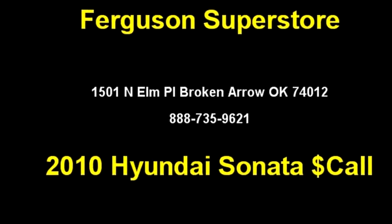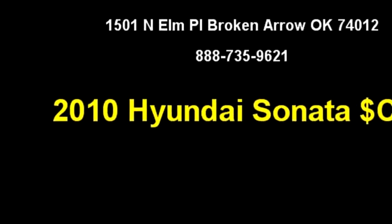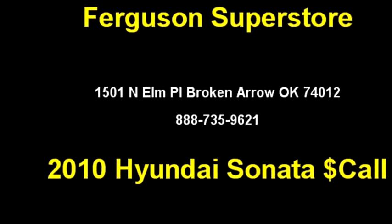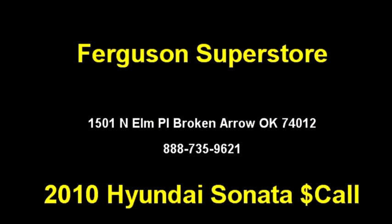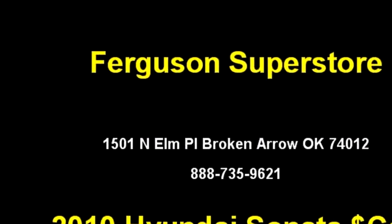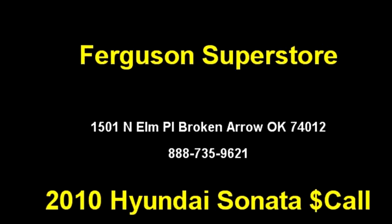Ferguson Superstore proudly presents this 2010 Hyundai Sonata GLS. The body style is a four-door car. The drivetrain is front-wheel drive, exterior color is radiant silver, and it has a four-cylinder engine with a size of 2.4 liters.